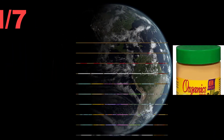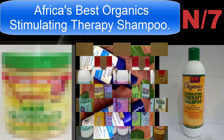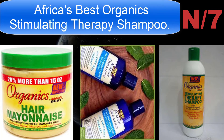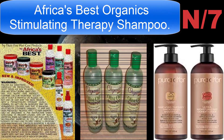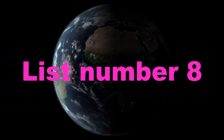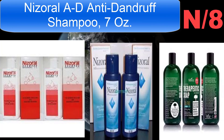List number seven shampoo name: Africa's Best Organic Stimulating Therapy Shampoo. Quality you can trust from Africa's Best, great value. List number eight shampoo name: Nizoral Anti-Dandruff Shampoo.